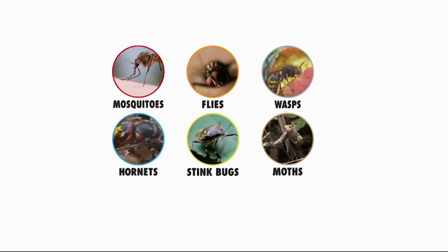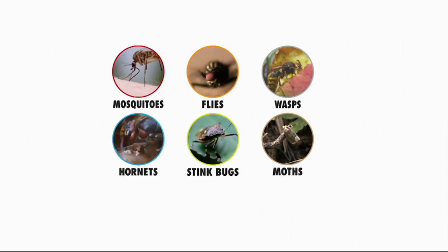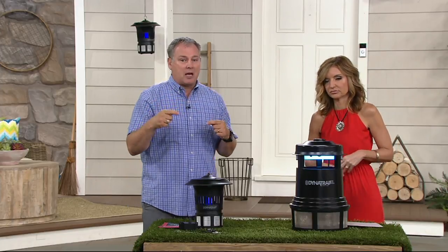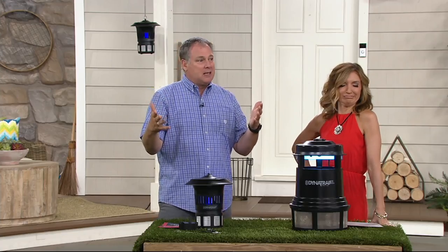What the Dynatrap does is mimic us as human beings. It has light, it has warmth, and it gives off carbon dioxide — the same thing you and I breathe every time we take a breath. Those bugs, especially the mosquitoes, can smell our breath a hundred feet away. They know when you come outside. People always say they know when I step outside — they can smell your breath. They're drawn to us because they want to bite us. They need to bite us to get a protein from our blood so they can have more mosquitoes.